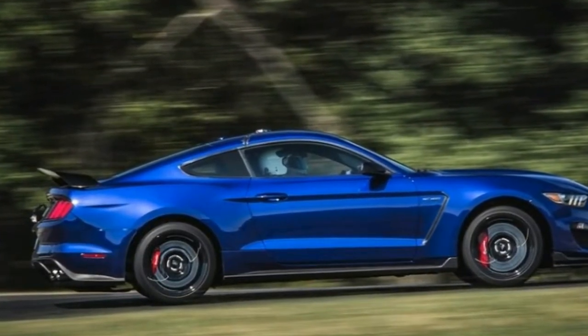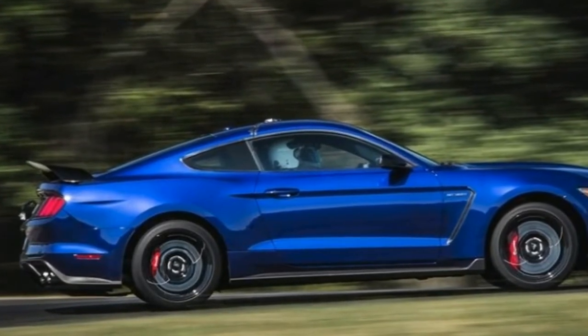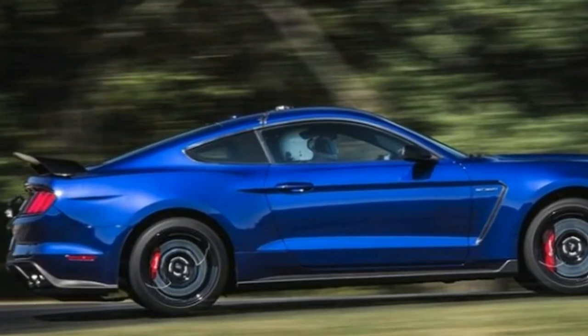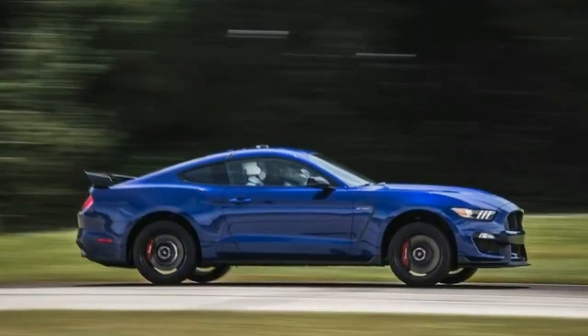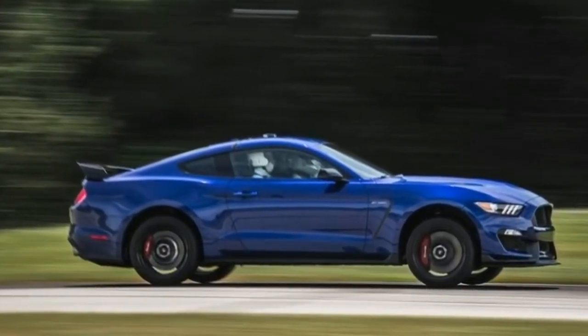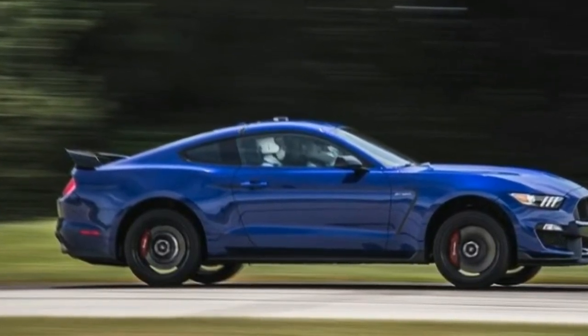The five drive modes are normal, sport, weather, track, and drag strip. This will enable you to avoid waking the neighbors — unless you want to. To keep the engine oil, transmission, and differential from overheating at the racetrack, Ford fits each Shelby GT350 with more coolers than a Baskin-Robbins.